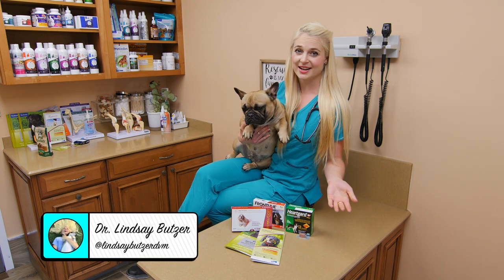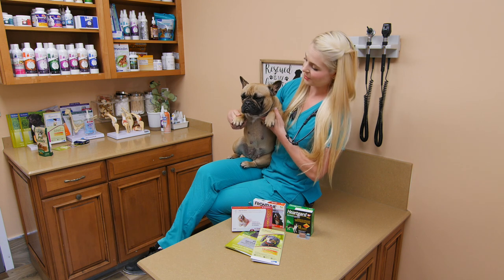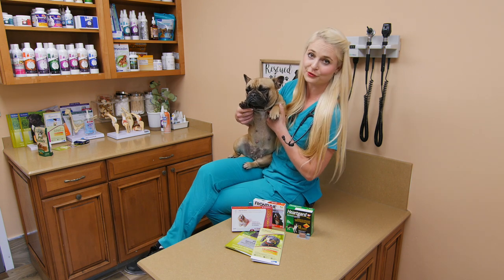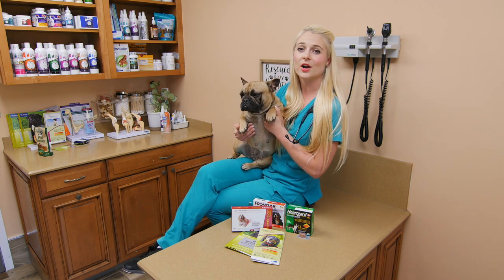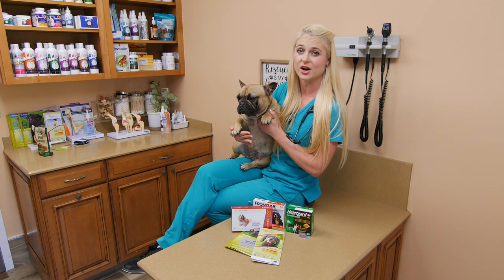Hi guys, welcome back to my channel. I'm Dr. Lindsay at Clipmore Animal Hospital and I'm here with Delilah, a super cute Frenchie, and we're going to talk about how heartworm preventatives and HeartGuard will benefit your dog.